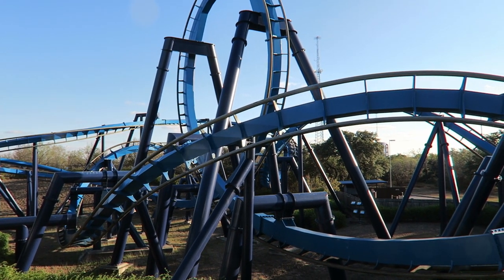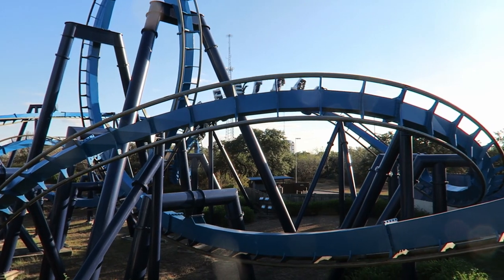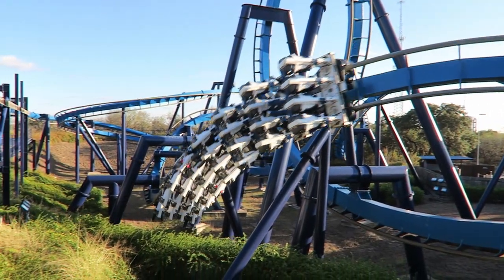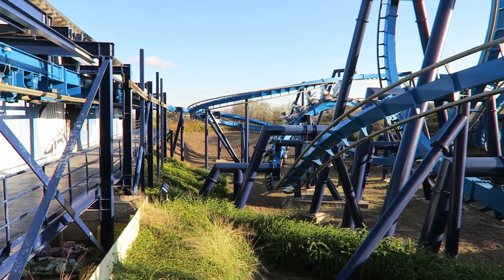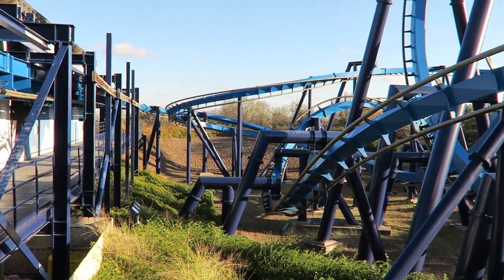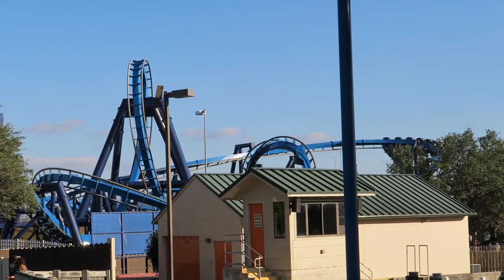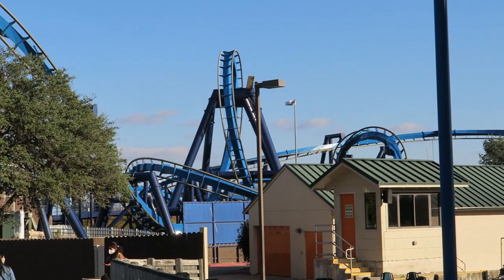Great White is also immaculately smooth after two and a half decades of operation — the ride has no rattle nor headbanging. The only reason this coaster may not be re-ridable is because of how forceful and intense it is. It is fast-paced and gives you barely any time to breathe outside of that brief pause before the final two inversions.